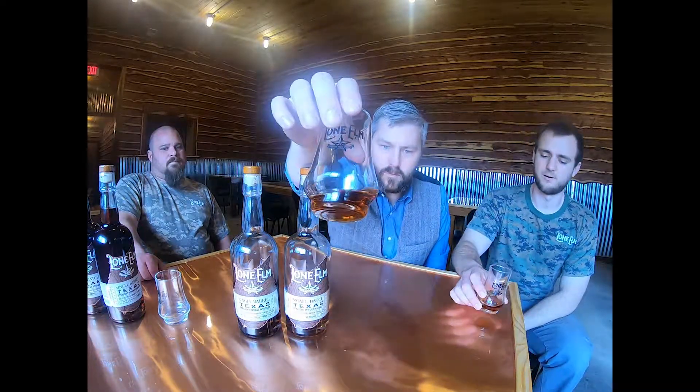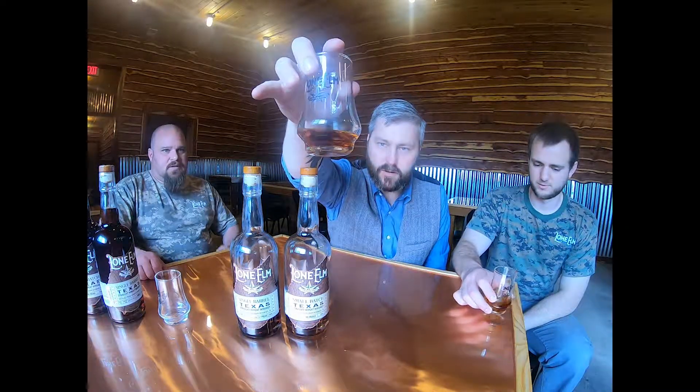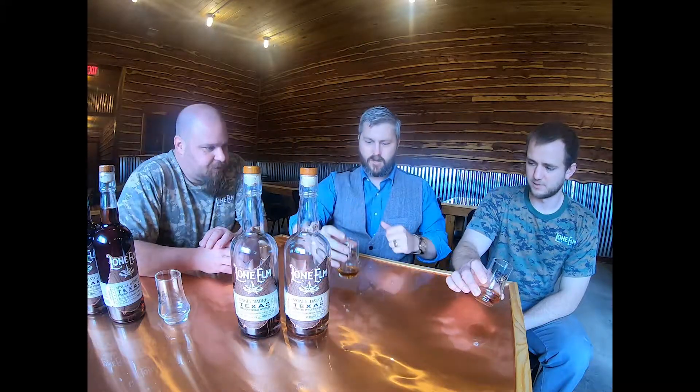Very heavily matured. You can kind of see that color — there's no colorings, additives, or GMOs, it's all natural. So it's not a bourbon, but you do age it in new charred oak barrels, that's right. Typically with bourbons you get vanilla and caramels because of the corn, so with wheat, what can we expect?